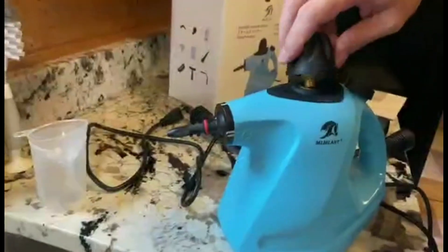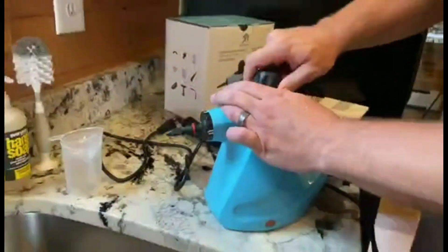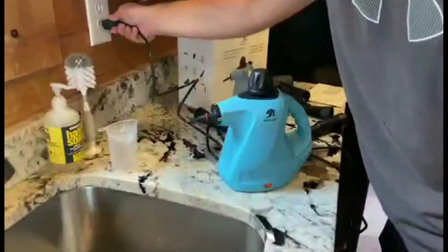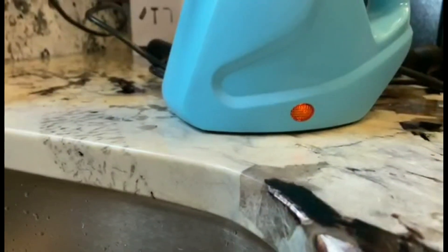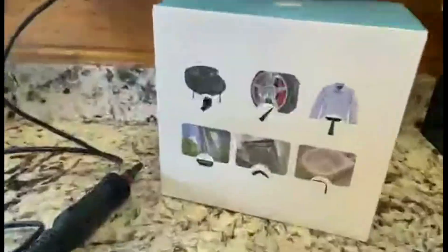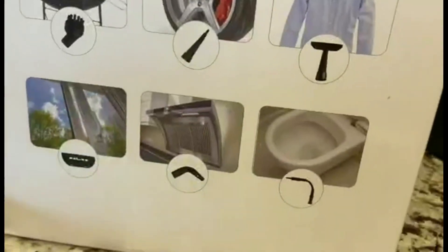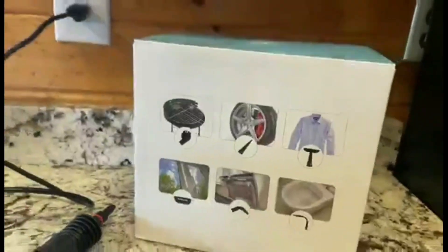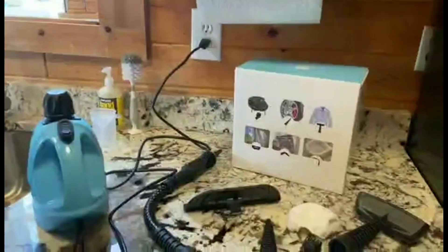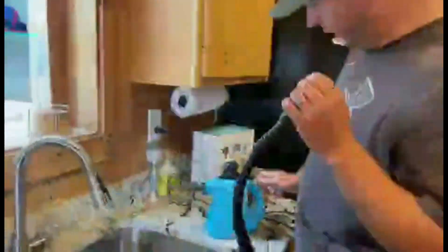The high-temperature steam effectively kills bacteria and germs, leaving your surfaces sanitized and refreshed. The compact and lightweight design makes it easy to maneuver and store, while the ergonomic handle ensures comfortable use. Say goodbye to harsh chemicals and hello to the power of steam with the Melant Handheld Steam Cleaner. Make your cleaning routine more efficient and effective with this versatile and reliable steam cleaner.